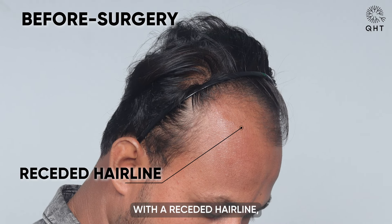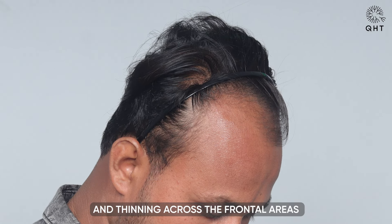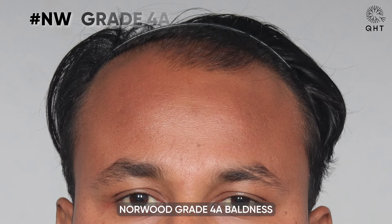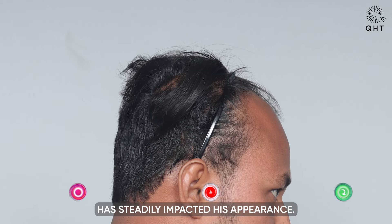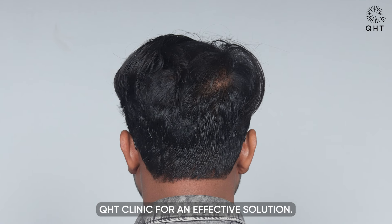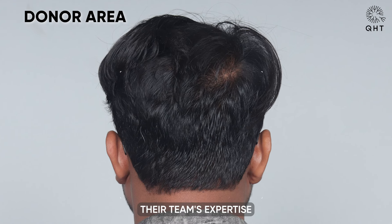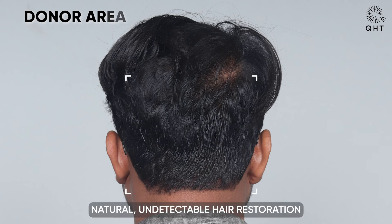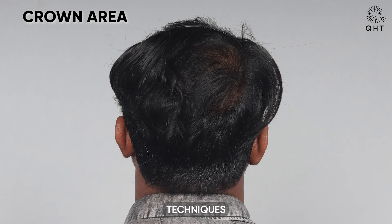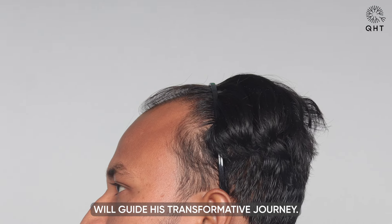With a receded hairline, vanished temples, and thinning across the frontal areas, this patient's Norwood grade 4A baldness has steadily impacted his appearance. As hair loss worsened, he decided to trust the renowned QHT Clinic for an effective solution. Their team's expertise in delivering natural, undetectable hair restoration through personalized advanced techniques will guide his transformative journey.